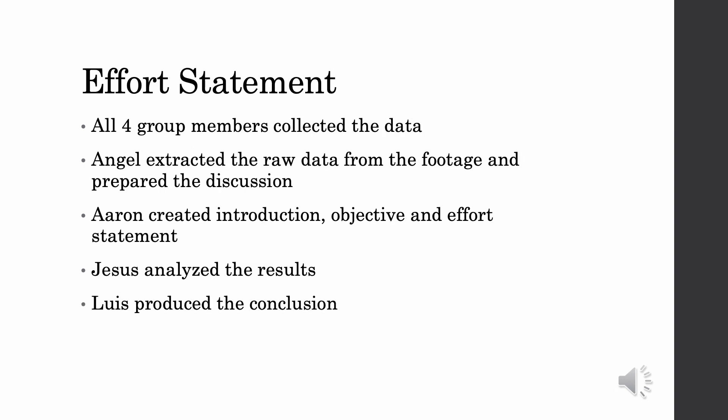Our group collectively worked together to collect the footage of our project study point. Angel then went through and collected all raw data from the footage and prepared our discussion. I went through and created our introduction, objective, and effort statements. Jesus analyzed the results, and Luis produced the conclusion.